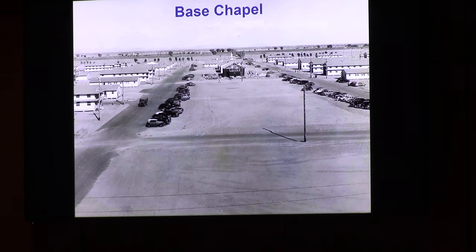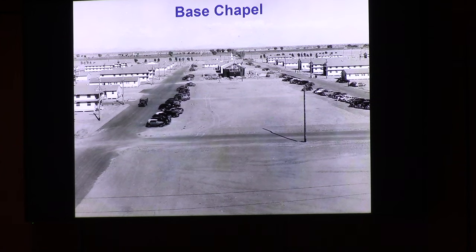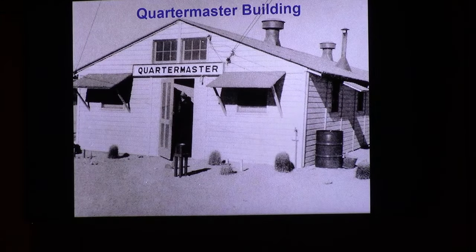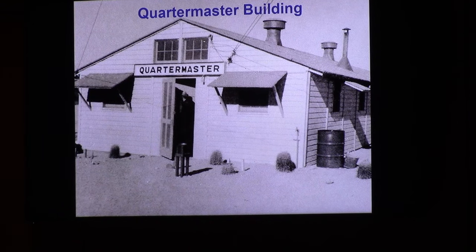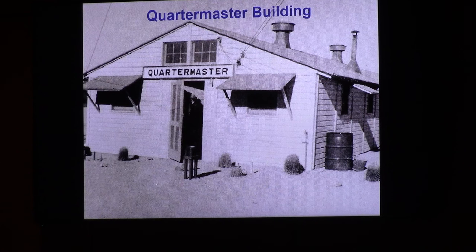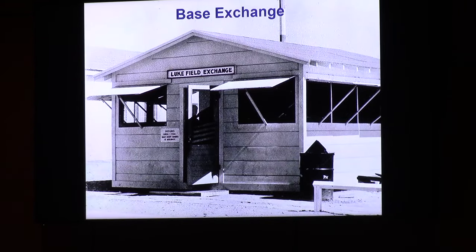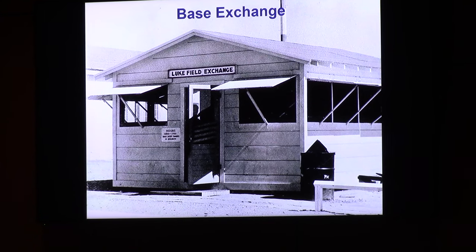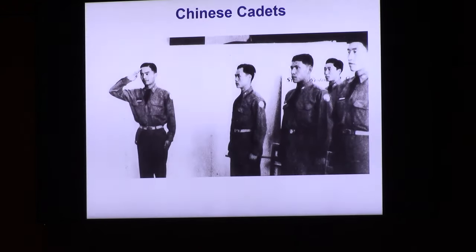Remember that telephone pole in the foreground — you'll see it again. This is the first quartermaster building. The quartermaster is responsible for supply — but he's not going to supply much from that building. It was the first one, followed by a bigger one. Here's the first basic storage building — this one was also replaced with a larger one soon thereafter.